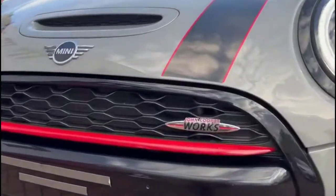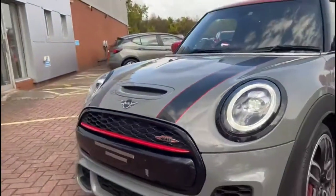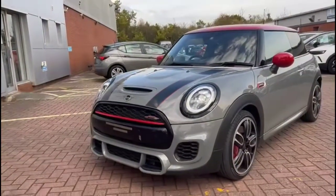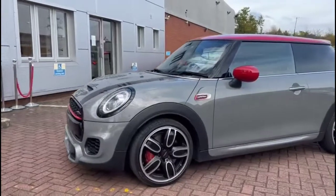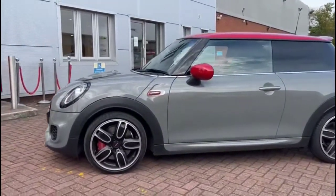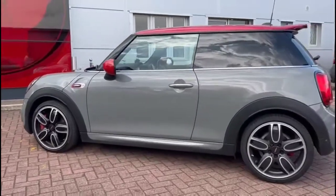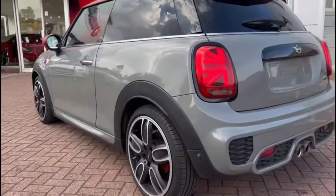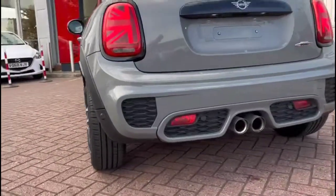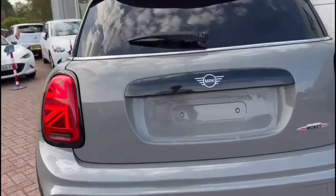It comes with many features including a full styling pack, LED headlights incorporating LED daytime running lights, stylish alloy wheels with red brake calipers, colour coded door handles plus contrasting red mirrors and roof, union jack tail lights, parking sensors, and dual exit exhaust.